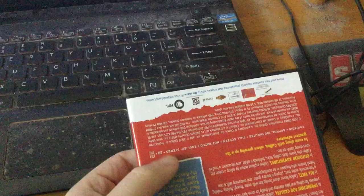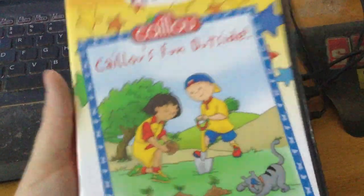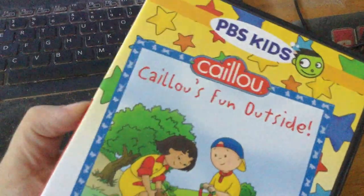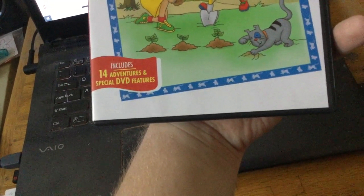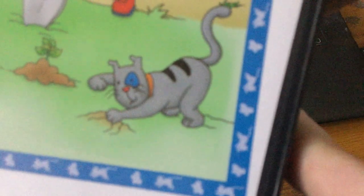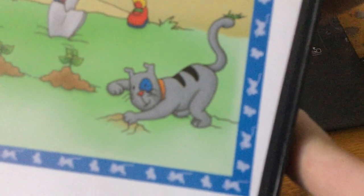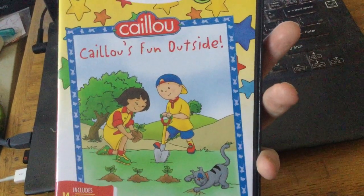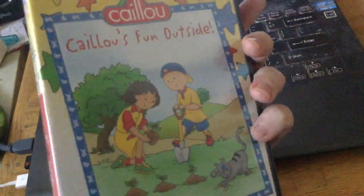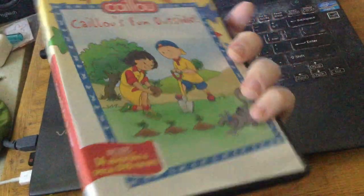The DVD I got is called Caillou's Fun Outside. It includes 14 episodes and special DVD features. As you know, Caillou is from Canada — it's a Canadian show. I live in Arizona, but Caillou is once again another Canadian show.